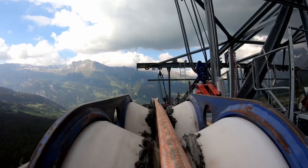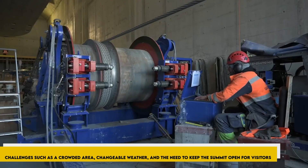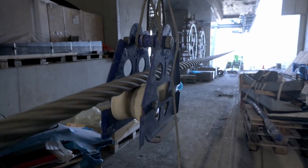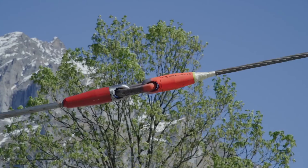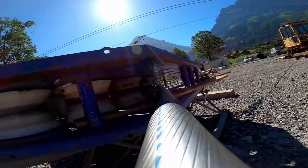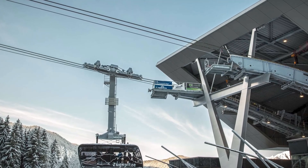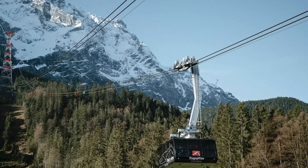The construction site faces challenges such as a crowded area, changeable weather, and the need to keep the summit open for visitors. The project involves blasting to clear space for suspension cable towers. A material cableway transporting 5 tons per trip supports logistics. The crane, operated remotely, handles the construction materials, including glass, steel girders, and concrete.